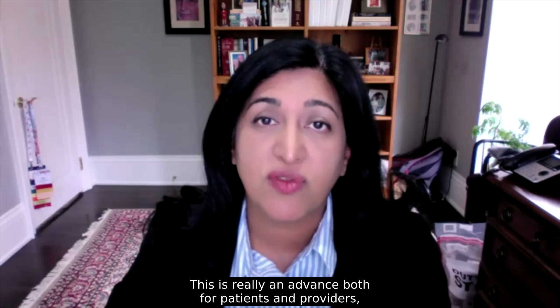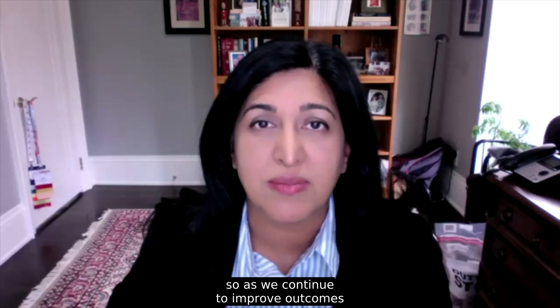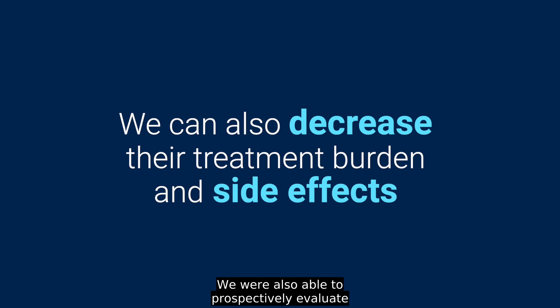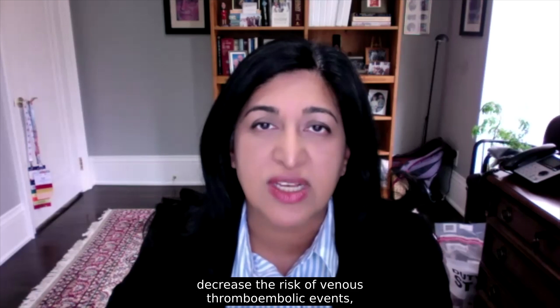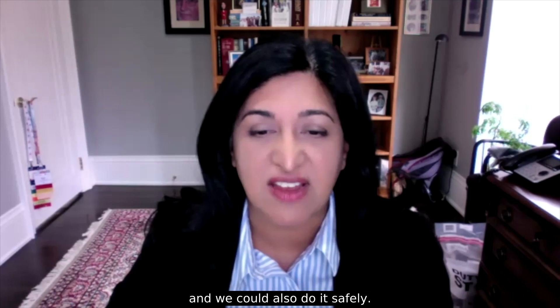This is really an advance both for patients and providers — as we continue to improve outcomes using amivantamab combinations, we can also decrease treatment burden and side effects. We were also able to prospectively evaluate the impact of prophylactic anticoagulation in this study, and found that it significantly decreased the risk of venous thromboembolic events, and we could do it safely.